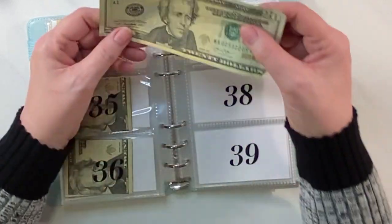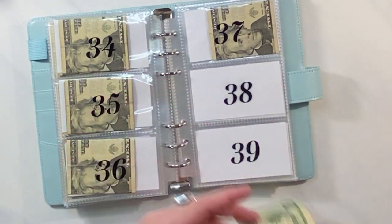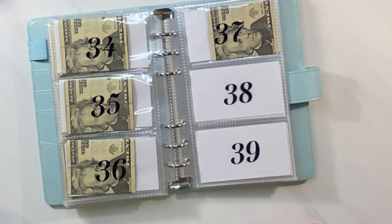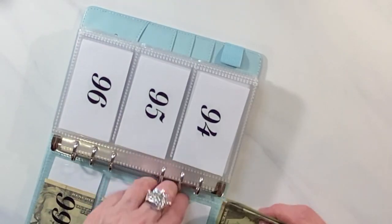I also got a twenty dollar star note, so we'll put that away. I don't know what to do with them — I'm not a big collector, but it's kind of fun to have something a little different. So this is envelope 97 filled.